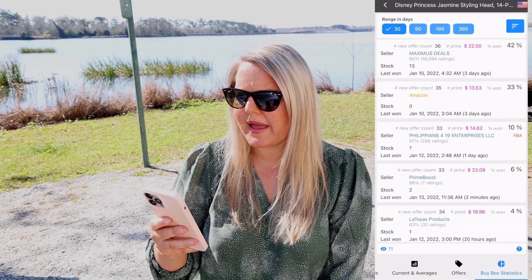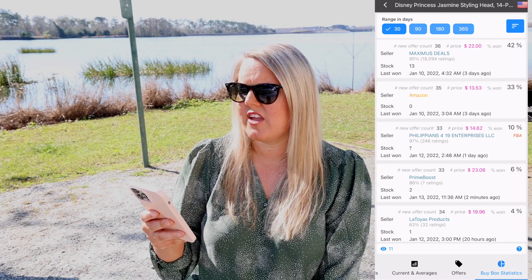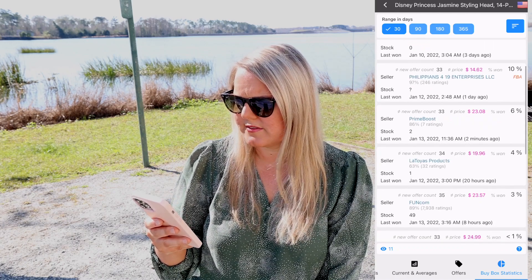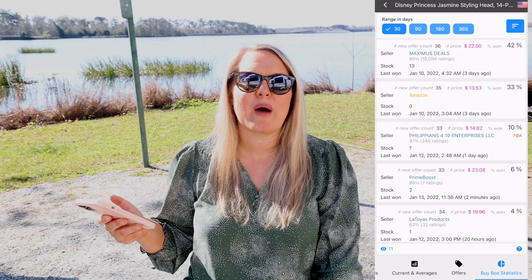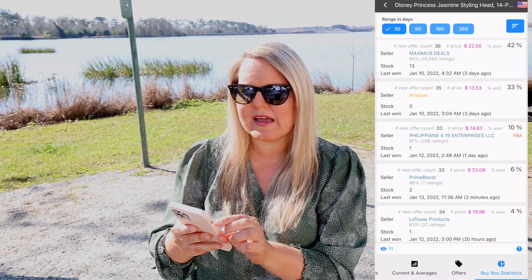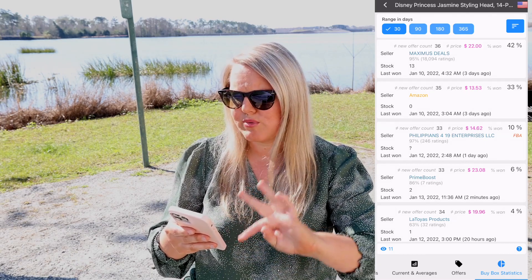You can see here that the seller Maximus Deals — a pretty big seller — is winning the buy box 42 percent of the time. Amazon is winning it 33 percent of the time. Philippians 4:19 Enterprises 10 percent, Prime Boost six percent, Latoya's Products four percent, Funcom three percent, and all the others less than one percent. It's helping you make an educated, fact-driven choice about whether buying a product even though Amazon is selling it is going to be a good gamble.